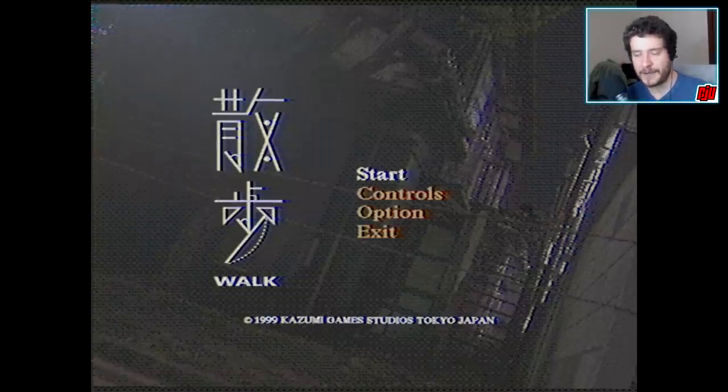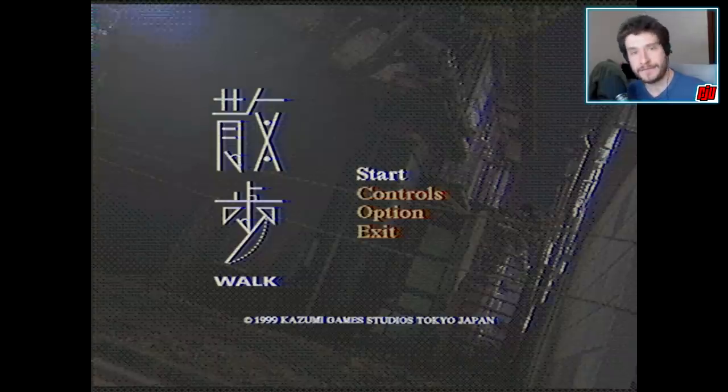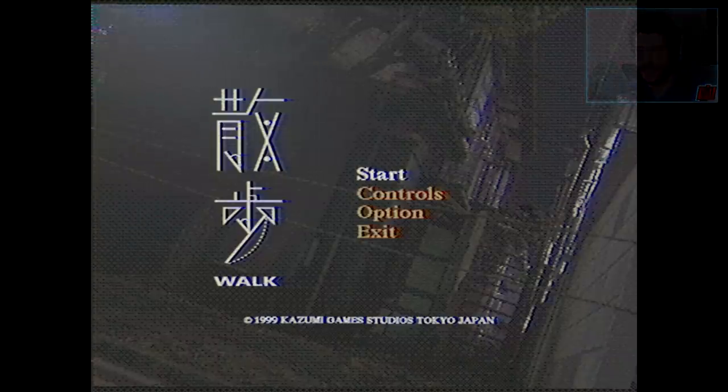If you want to get this demo and a bunch of others on that demo disc, look down below in the description — I'll leave the links and the details down there. You can actually get this one for free. But here we go, let's walk, shall we?